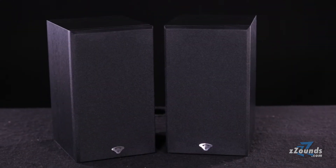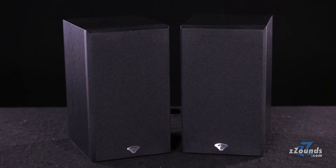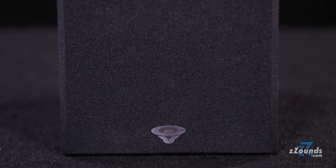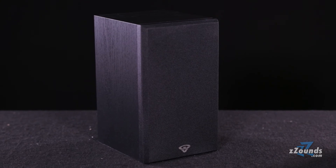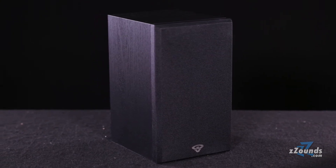At under one foot tall, the SL5M delivers true Sirwin Vega performance in a bookshelf-style speaker design. It features an efficient five-and-a-quarter-inch low-end driver and a one-inch tweeter housed in a bass reflex cabinet, with a frequency response of 58 Hz to 26 kHz and a power capacity of up to 125 watts.